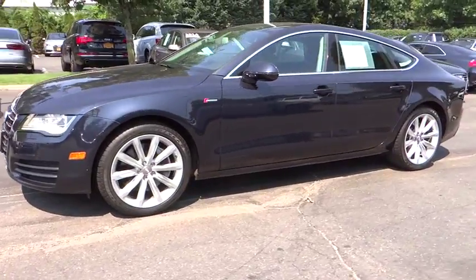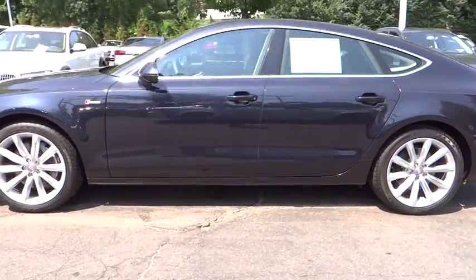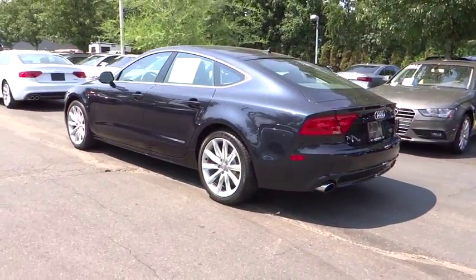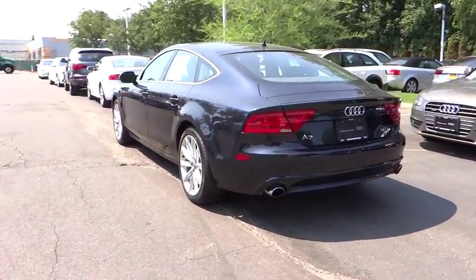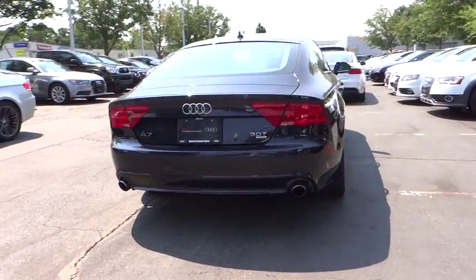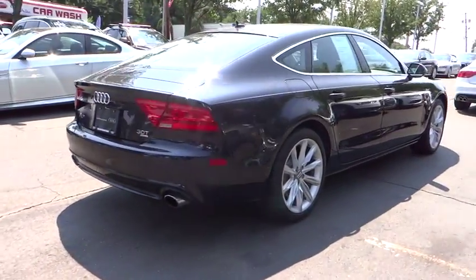This vehicle has less than 35,000 miles. Here are some of this vehicle's great options: anti-lock braking system, keyless entry, stability control, power lift gate, power passenger seat, navigation system, traction control, and all-wheel drive.